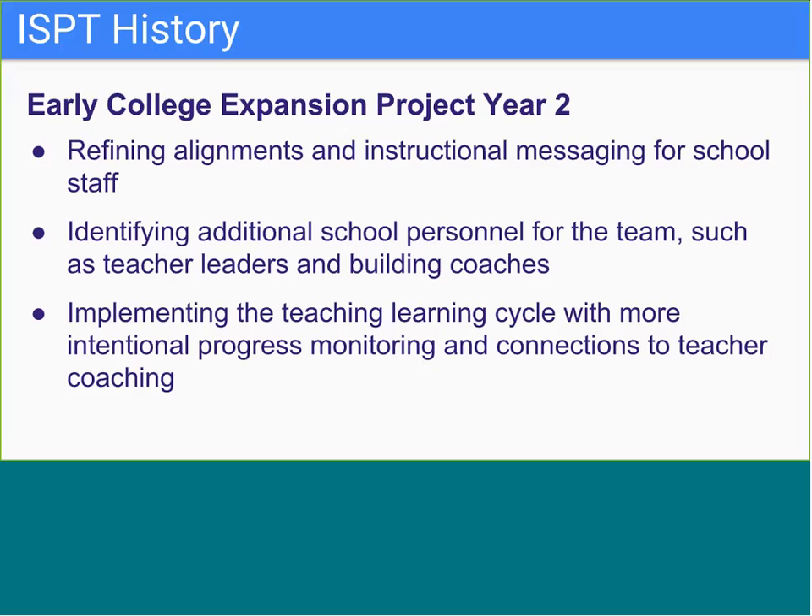During year two, the ISPT started with a refinement of the first year's process. Teams assessed whether key personnel were missing from the table, and in many schools this meant adding in-building teacher leader coaches called differentiated roles. Having this teacher voice at the table was key in addressing the needs of students, and a new layer of responsibility was added to the ISPT.